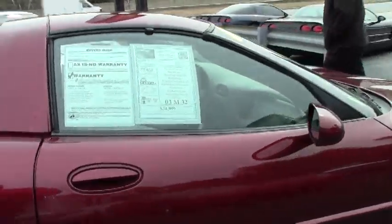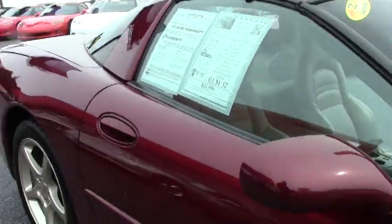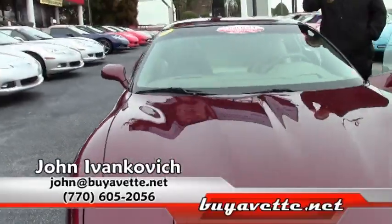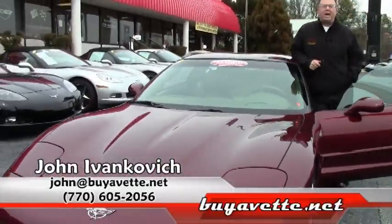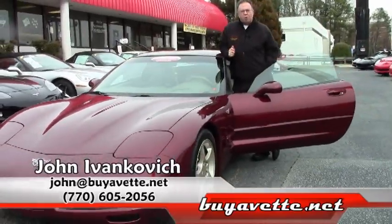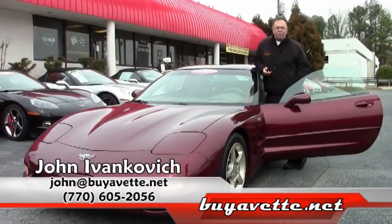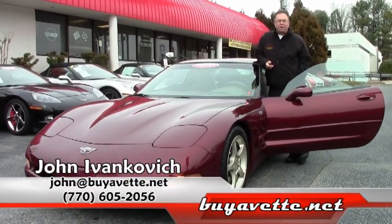These low-mileage 6-speed '03 anniversaries are becoming more and more rare as the years go by folks. Give me a call at 770-605-2056. With only 32,000 miles on this car, and being 12 years old, she's a heck of a find.